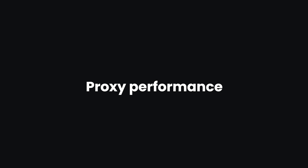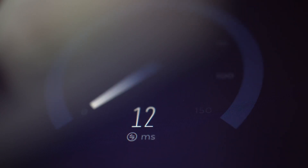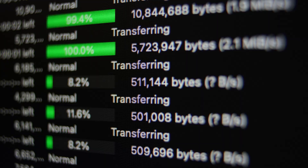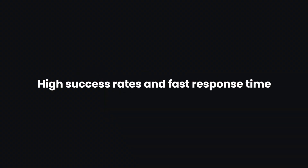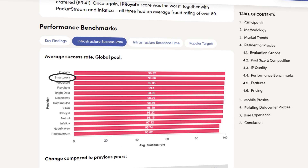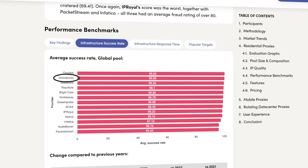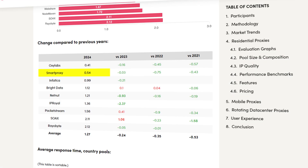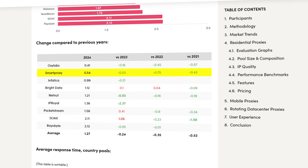What about performance? To know how fast and reliable a provider is, you need to analyze how its infrastructure operates. A sign of a great provider is high success rates and fast response time when connecting to a target. These metrics indicate that you won't have any connection difficulties and get your results in seconds. Our proxies did well — we remain among the top proxy providers with a 99.68% success rate and 0.5 seconds response time, and we are improving our benchmark metrics every year.